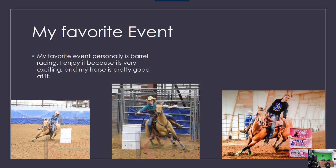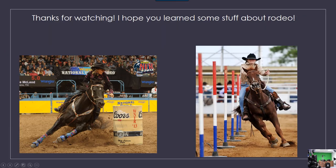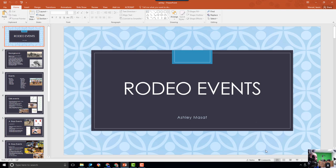My favorite event is barrel racing. I enjoy it because it's very exciting to me, and my horse is pretty good at it. Here are some pictures — some are of me. Thanks for watching. I hope you learned some stuff about rodeo.